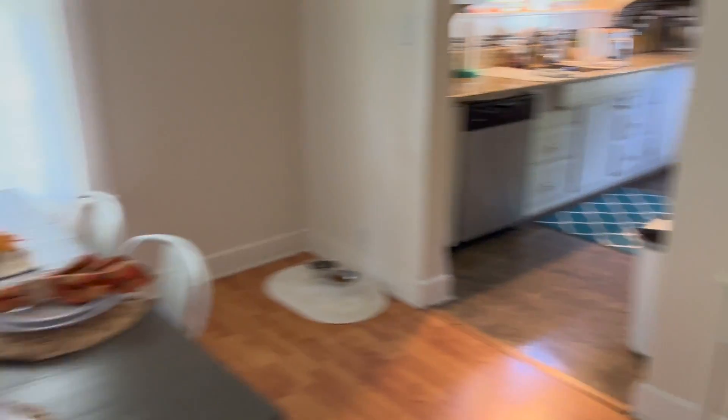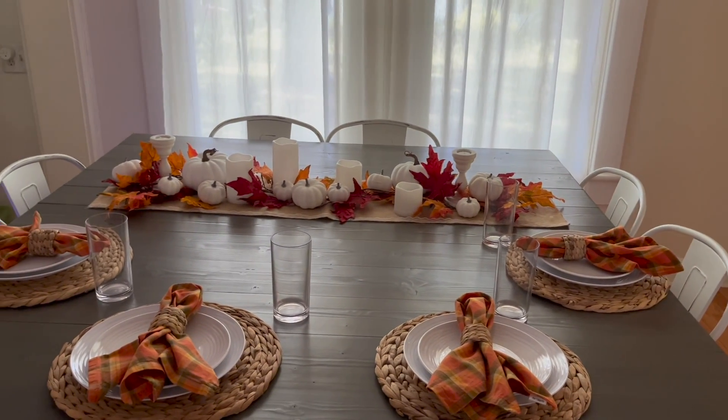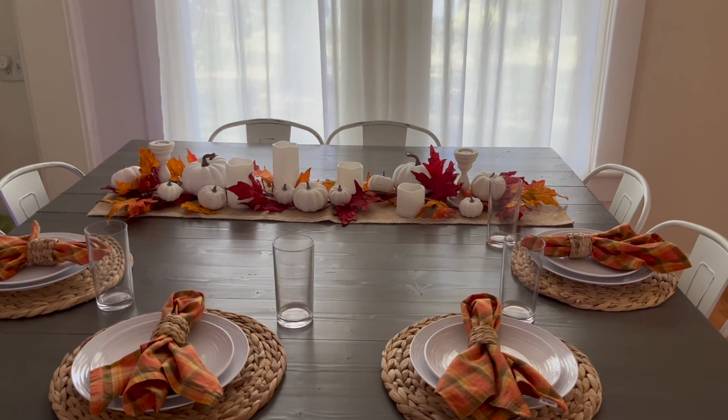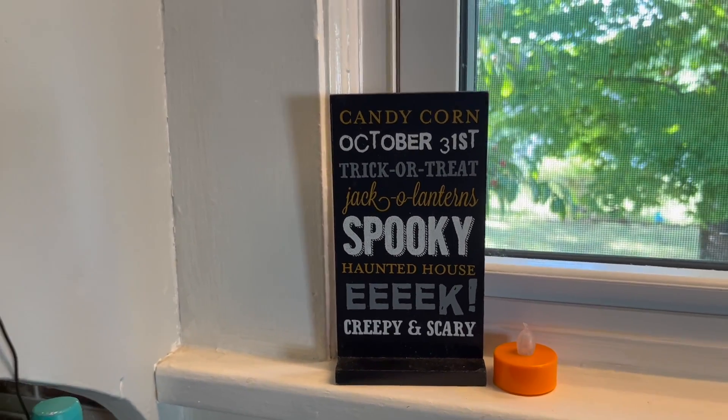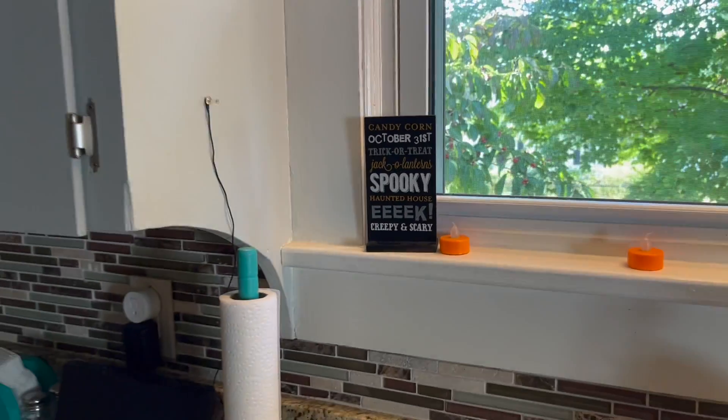I didn't want to change anything else in the dining room because I'm still really happy with the way it looks, and this probably won't get changed till after Thanksgiving. I also added this little Halloween sign, which I'm pretty sure came out of the Target One Spot.